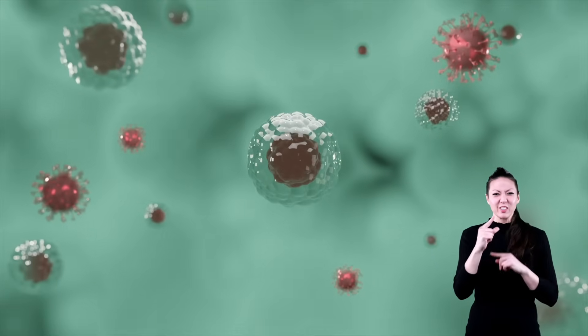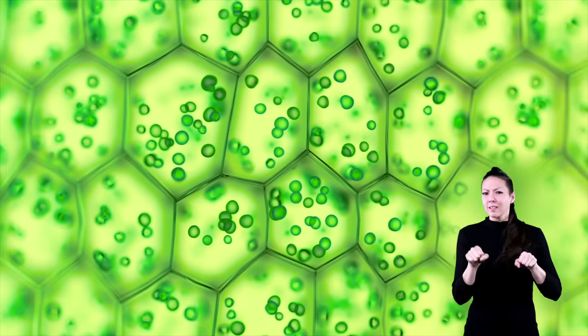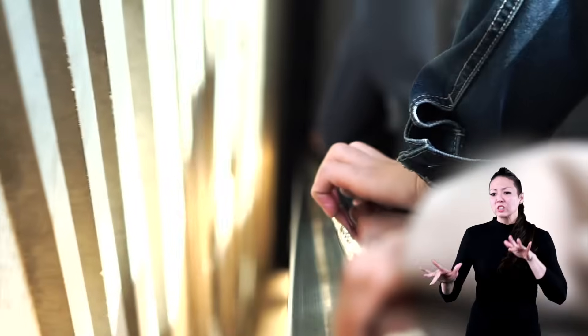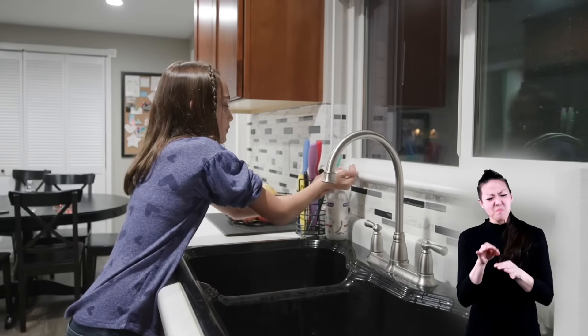That was a lot of germ talk! Maybe you're feeling a little overwhelmed or unsure of what you can do to help stop the spread of germs. Here are some tips to help you stay healthy. Most types of germs can be spread through the air when a person sneezes, coughs, or breathes. Sweat, saliva, and blood can also spread germs. They can also be spread by touching things or other people, like a high five or handshake.